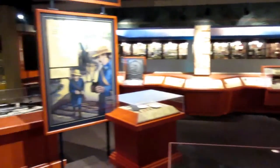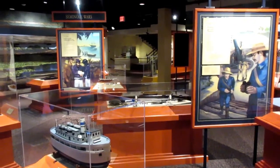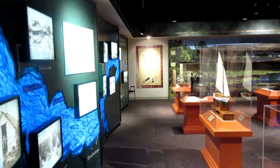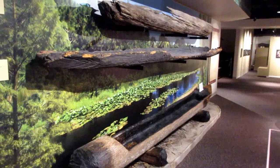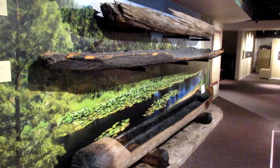Look at these historical exhibits here at the South Florida Museum. It's very interesting to see what happened in Florida during the Spanish-American War and the Seminole Wars. There are also many features on what it was like in the old days in Bradenton. Here's an exhibit of dugout canoes. Did you know that dugout canoes are made from a single tree? The top canoe is over 600 years old.